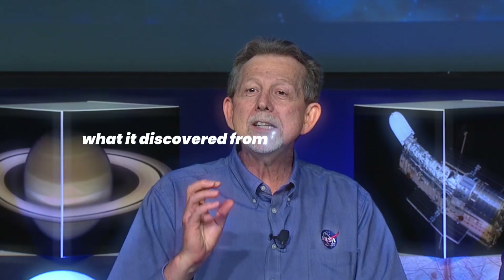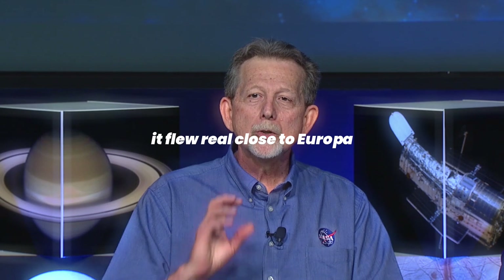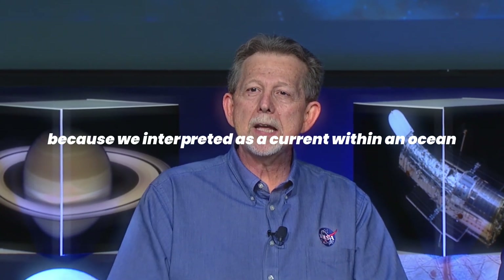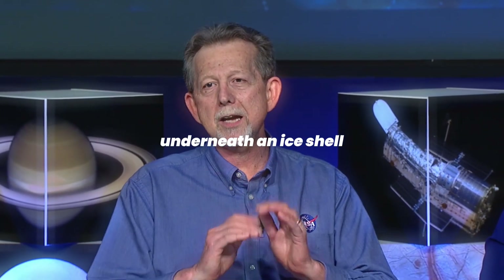Today we have not one but two scientific findings about oceans beyond Earth. What was discovered from the magnetometer as it flew close to Europa was a magnetic signature that is very familiar to our scientists, because we interpret it as a current within an ocean underneath an ice shell.